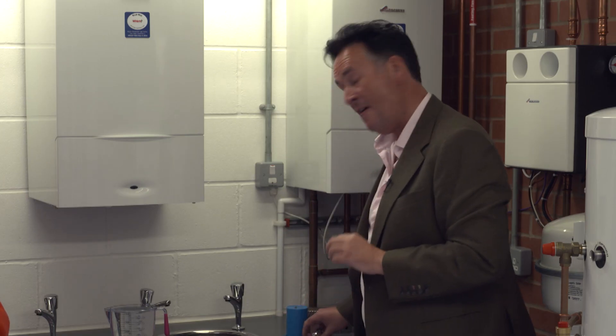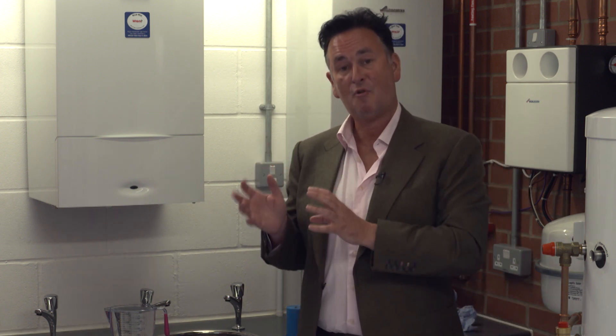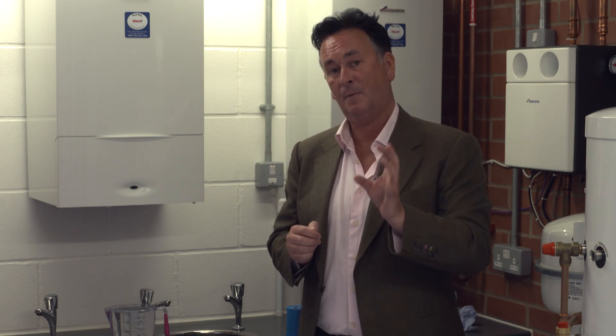If you were to install a much larger boiler with a larger capacity, you're basically going to be wasting money and you are not going to benefit as the customer. And in very, very simple language, that is the easiest way to choose the appropriate size combination boiler that's going to give you the appropriate amount of hot water for your property.